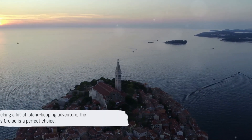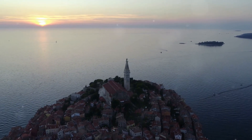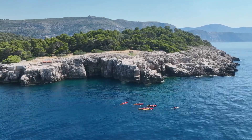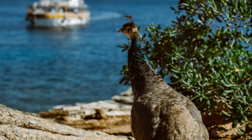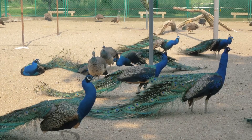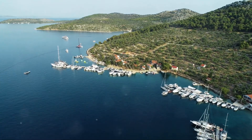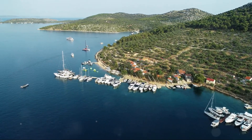For those seeking a bit of island-hopping adventure, the Elaphiti Islands cruise is a perfect choice. Moving on, we have the Lokrum Island cruise. A short boat ride from the city of Dubrovnik takes you to the enchanting Lokrum Island. Known for its lush greenery, Lokrum is a nature reserve, and it's home to a beautiful array of flora and fauna. The island is also home to a lively population of peacocks, a sight that adds a vibrant splash of color to the verdant landscape.